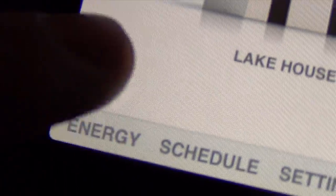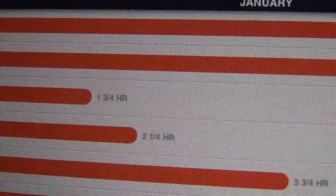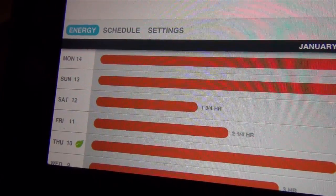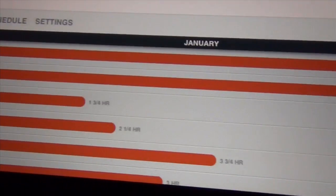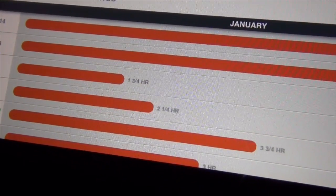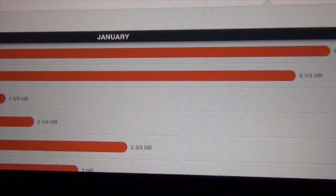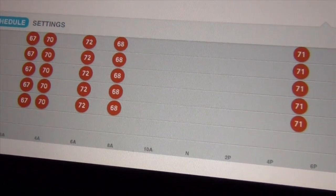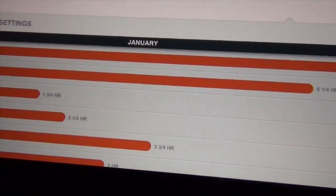A big feature I mentioned earlier is the energy reports. In the app you can see the days and how long the system has run. It's actually even better than what's on the thermostat because you can see a graph of your thermostat's usage, which can really help you improve your energy efficiency. You also have the same schedule and settings as on the thermostat. That is the iPad application, and it's called Nest.